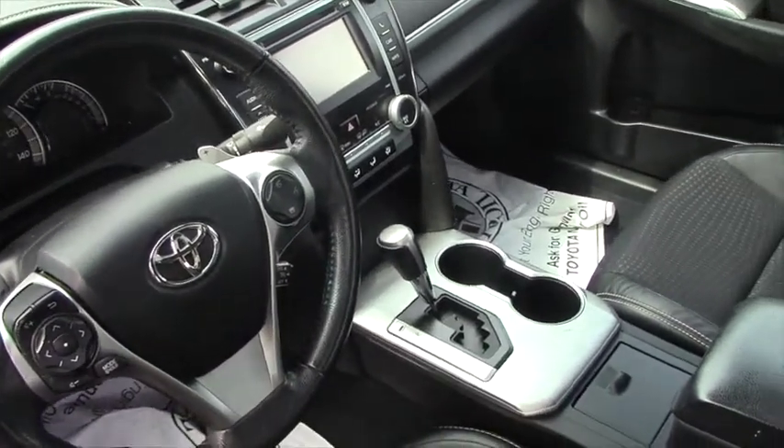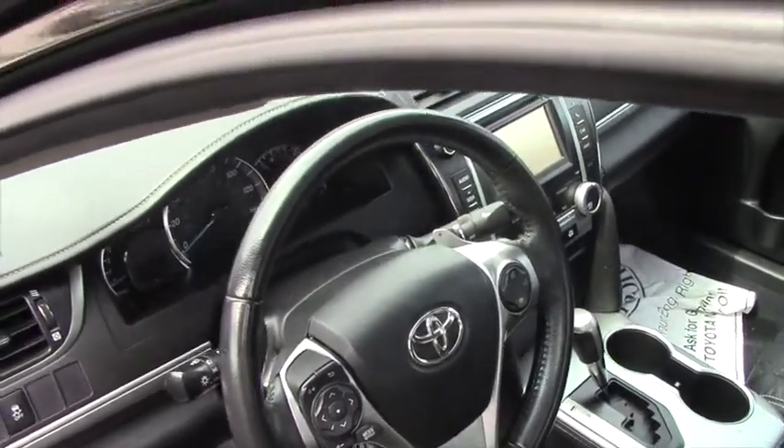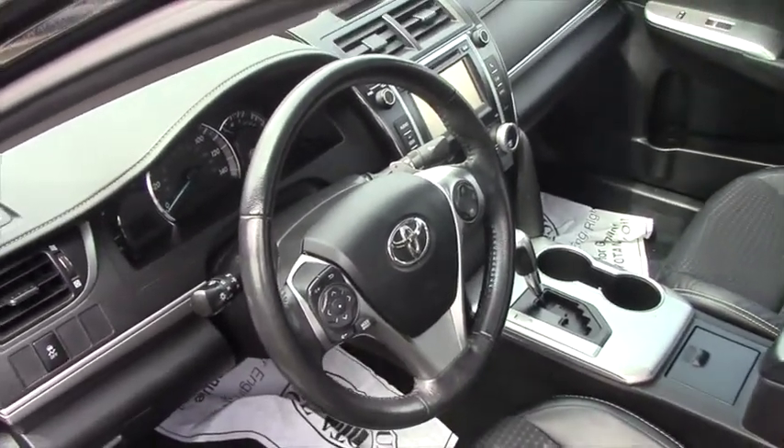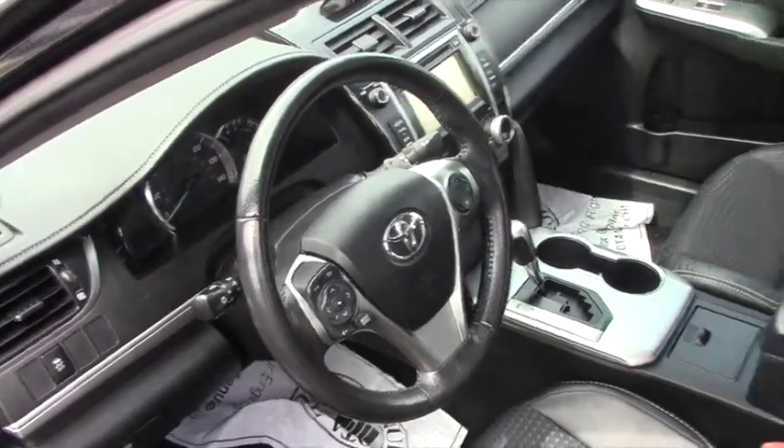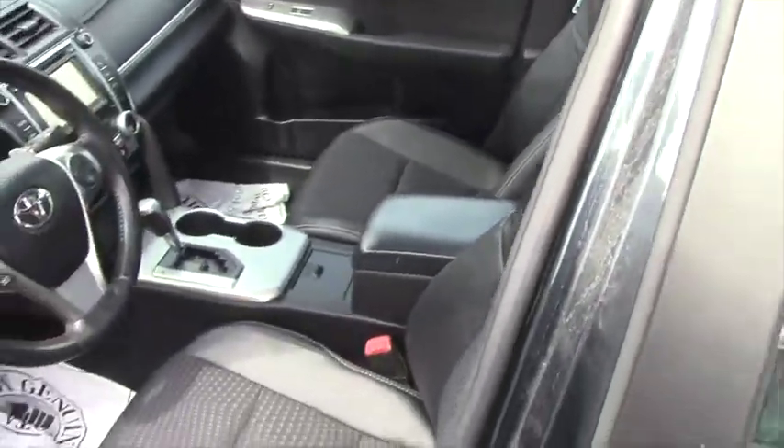Advanced voice recognition, so you can say, call Susie or play 95XXX. You do have your touchscreen in the middle as well as a sunroof. And you do have a car starter as well, which is a nice little bonus with this car. Eight-way power seats.